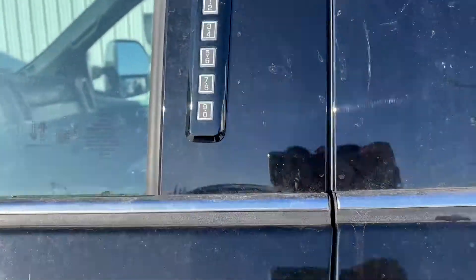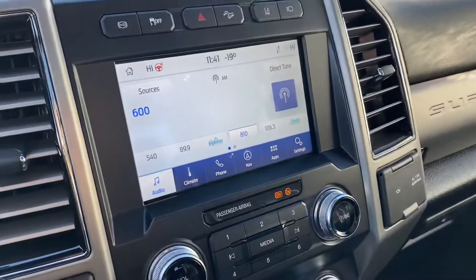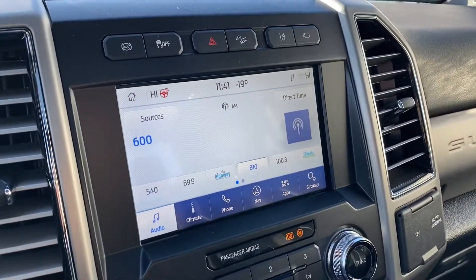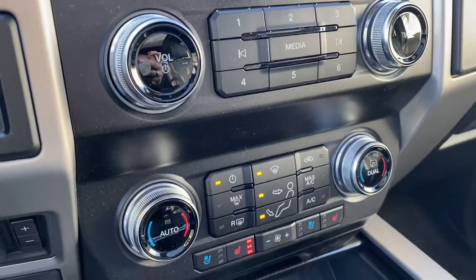Taking you to the front. You got a key code to get in as well. Tow mirrors. So sitting here inside, you got your display center, you got your Bluetooth, you got your navigation, you got your climate control — dual climate control.